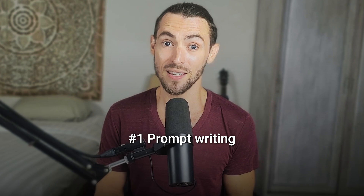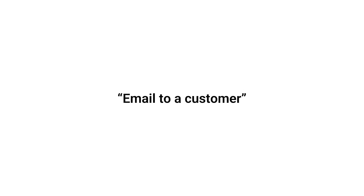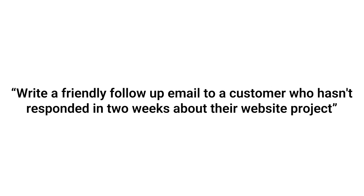Let's kick things off with one of the most powerful skills: prompt writing. This is hands down the most important skill if you're just getting into AI. Think of it like learning how to Google better, but 10 times more useful. The way you ask the question completely changes the quality of the result. If you just type something like 'email to customer,' you're going to get a pretty boring generic email. But if you say 'write a friendly follow-up email to a customer who hasn't responded in two weeks about their website project,' now you're giving the AI something real to work with.